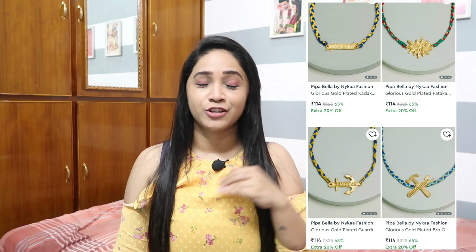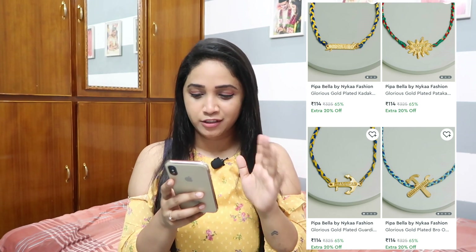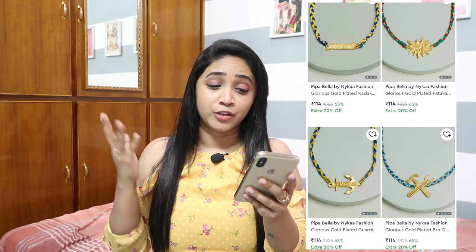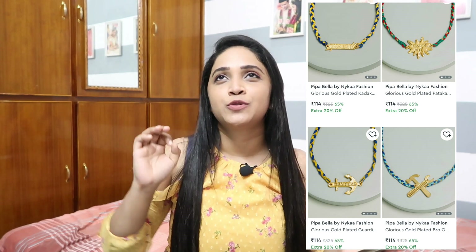The first product that caught my eye is Rakhis — Rakshabandhan is around the corner. Raise your hand if you got a fancy Rakhi for your brother that he wore for just one day or one hour because it didn't match his vibe! You should definitely check out these Rakhis from Nykaa Fashion. They are very trendy — this one from the brand Pipa Bella is amazing. Originally 325 rupees, but with a 65 percent sale it's retailing for only 114 rupees.